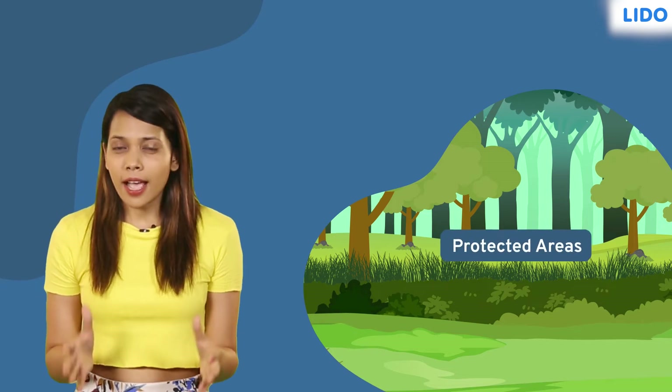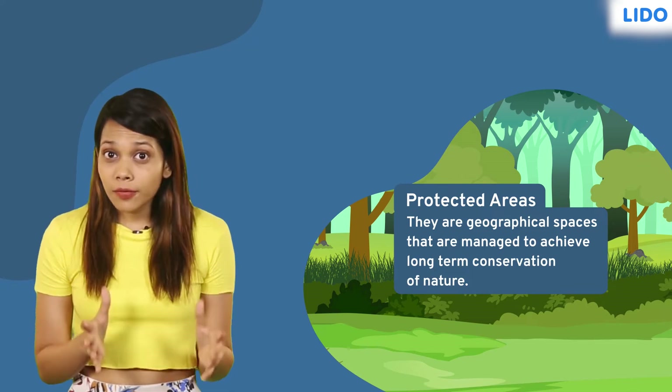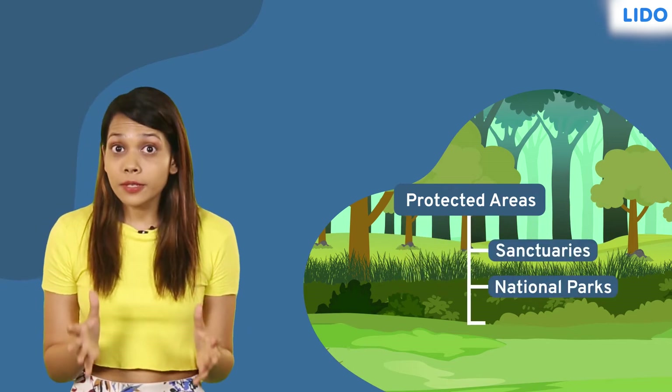Protected areas are clearly defined as geographical spaces that are managed to achieve long-term conservation of nature. Protected areas can be sanctuaries, national parks, or biosphere reserves.